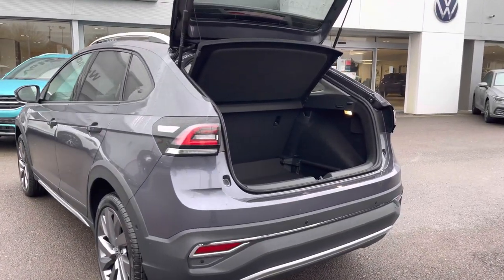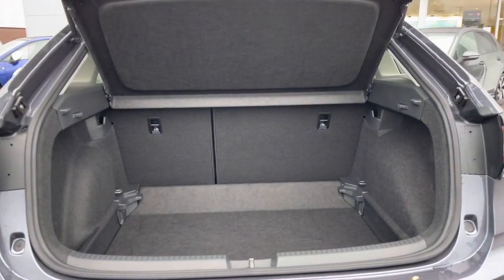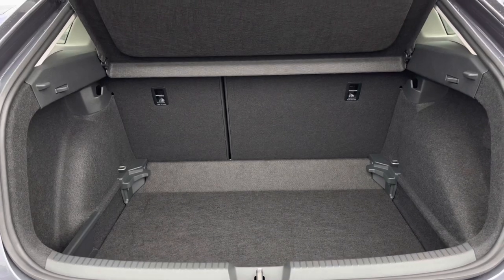We have a generous boot space, very similar to a T-Cross as well as a T-Roc. The floor is variable so the height can be adjusted, and the rear seats can be folded to extend the capacity to fit in larger items.